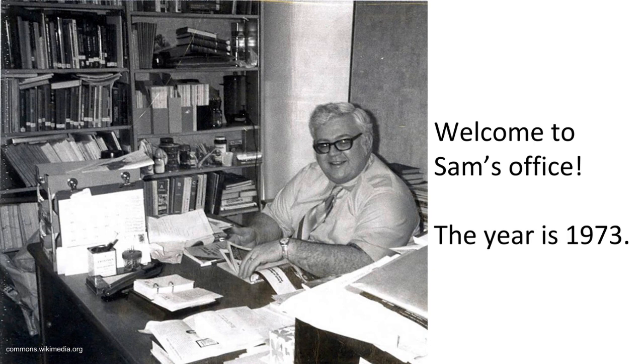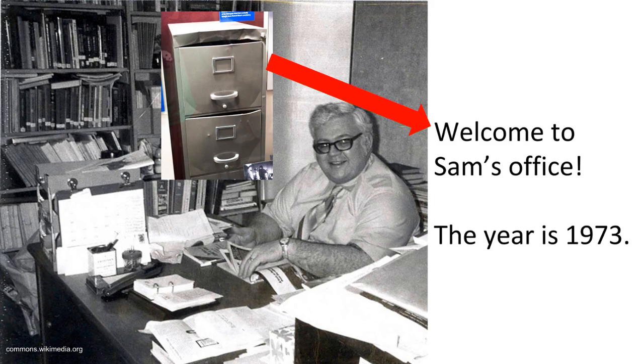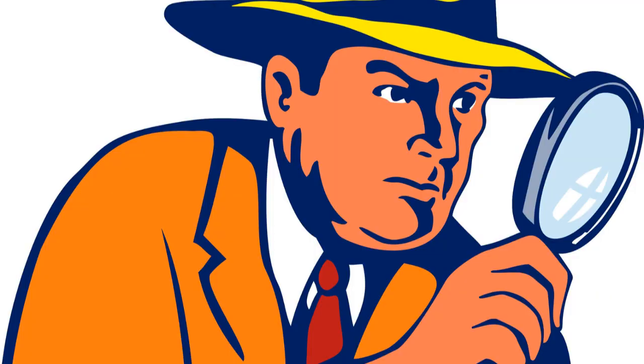I want you to take a minute and look around Sam's office. How is he organizing things? I noticed he has a tray on his desk to organize. I also see he uses his bookcase to organize, and I'm sure he has a file cabinet somewhere. But there's something I don't see. What do we see in every classroom and every workplace every day? If you said Sam doesn't have a computer, you're right.